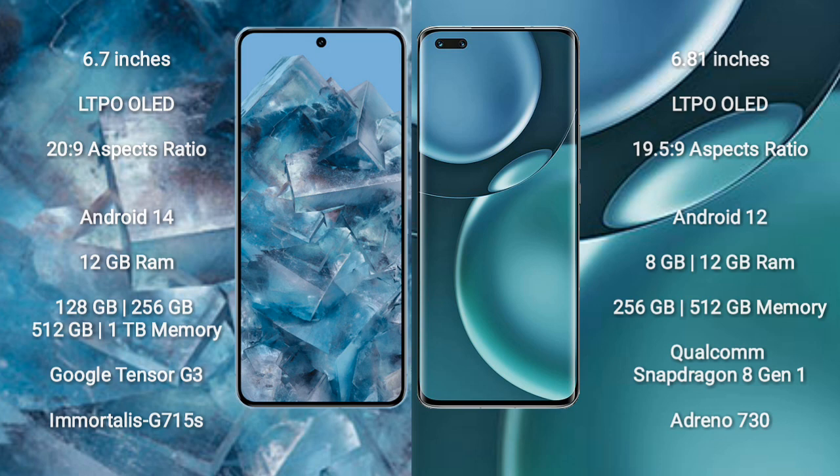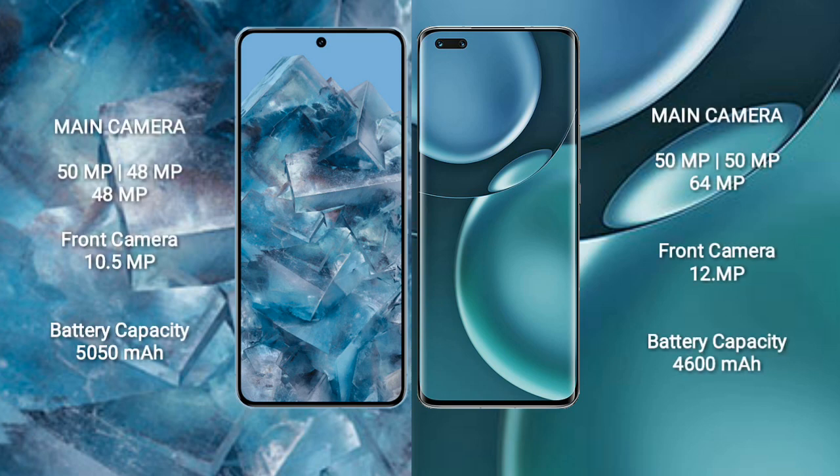Google Pixel 8 Pro features a triple camera setup: 50MP plus 48MP plus 48MP, and a front camera of 10.5MP. Honor Magic 4 Pro also features a triple camera setup: 50MP plus 50MP plus 64MP, and a front camera of 12MP.